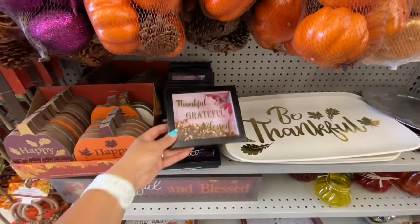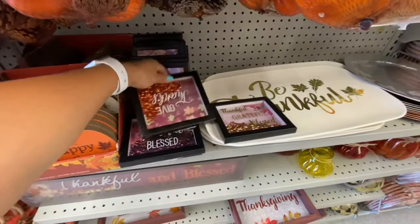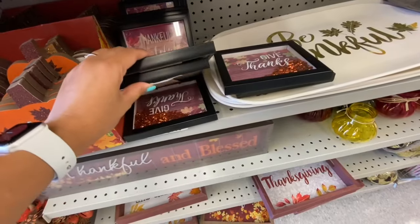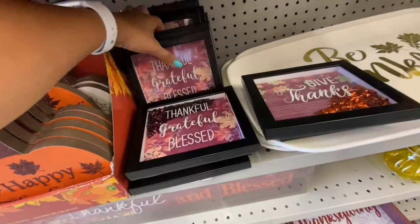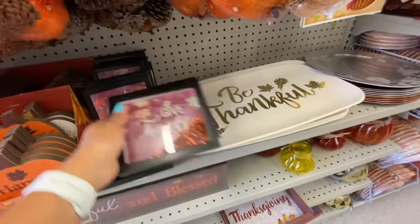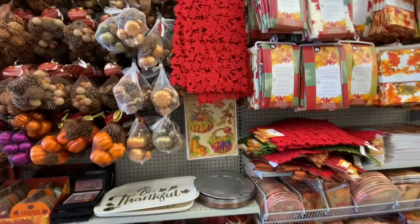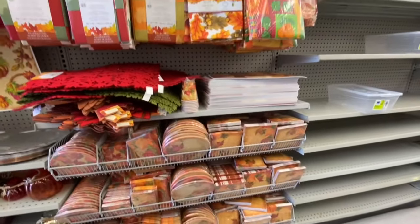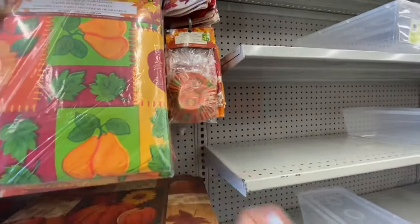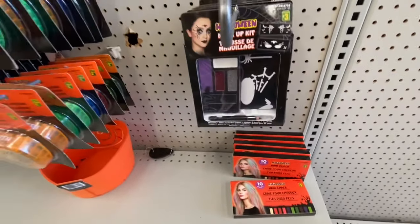These sequin frames — at this location only, I found they have a black frame. Most stores I've seen have either white or brown. They also have the plate that says 'Be Thankful' in melamine plastic. Some baking cups for the fall theme, and Halloween hair chalk for three dollars — you get 10 in a pack. Lots of Halloween makeup is out.